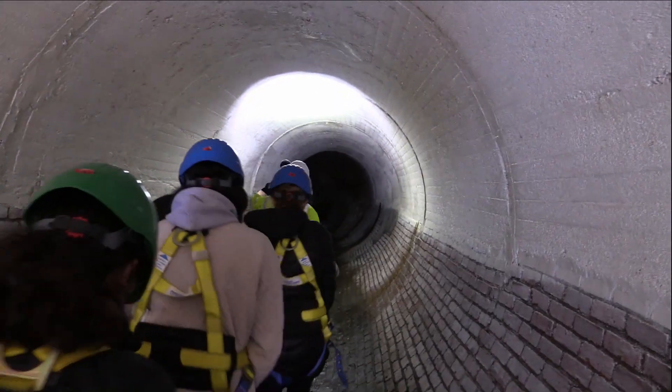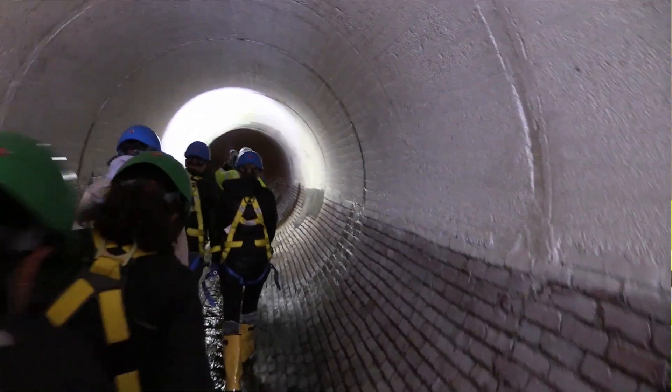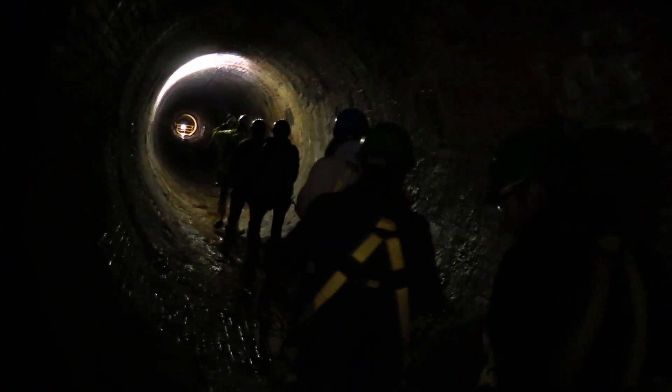Right now we're about 25 feet below ground. This sewer originally, even though it was rehabbed later on, was originally built in 1898 — 1890s, 1880s. Combined sewers was the solution for sewage in Cleveland. That's how they were designed.